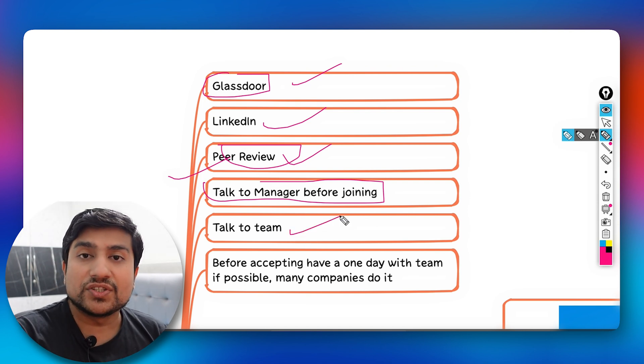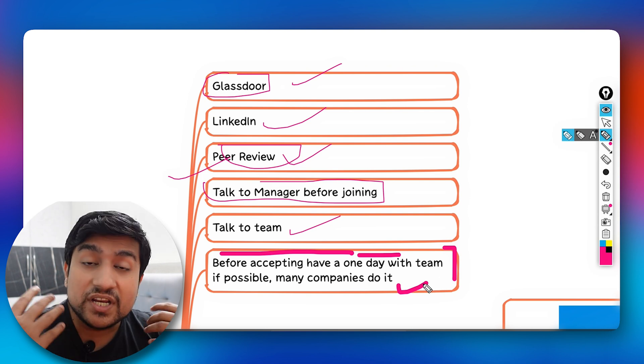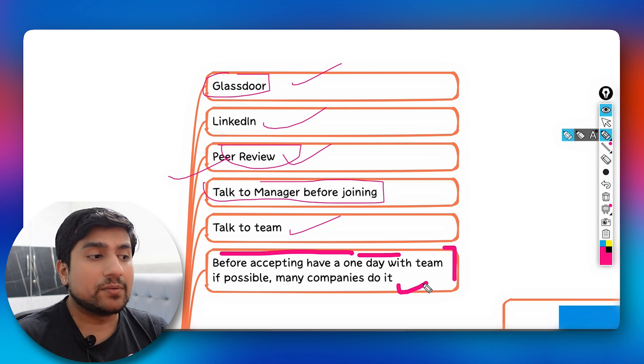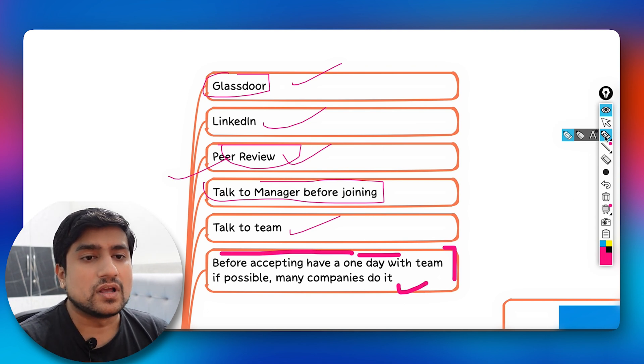Talk to the team as well. In bigger companies like BrowserStack, you may have the privilege of spending time with your future team before joining — finding out what they're doing, what they love about it, and what they dislike. Some companies even offer a day with the team before you accept, which is a great opportunity to research both options.